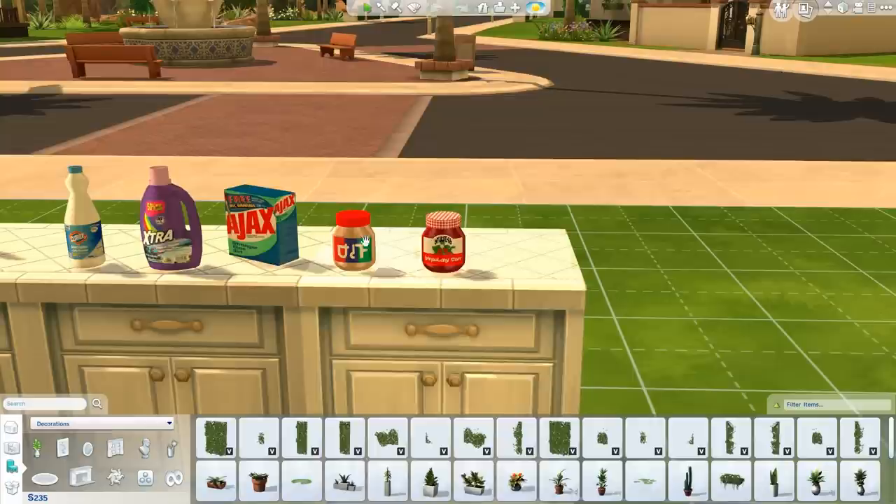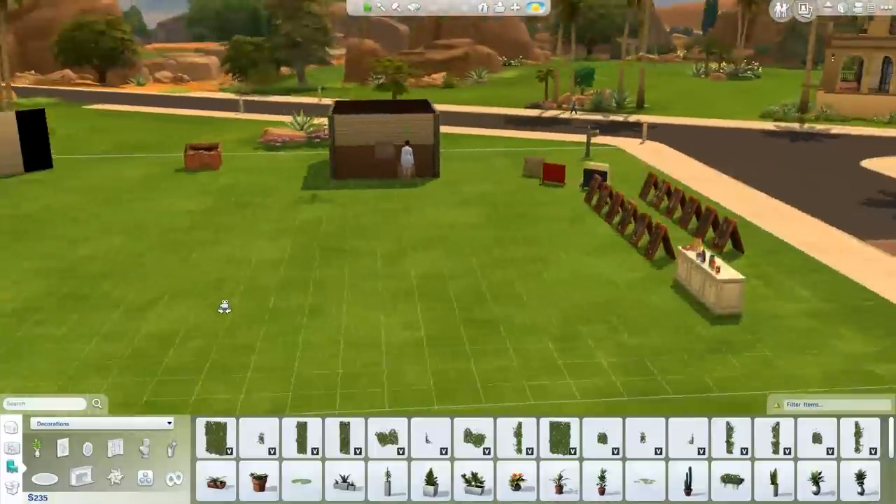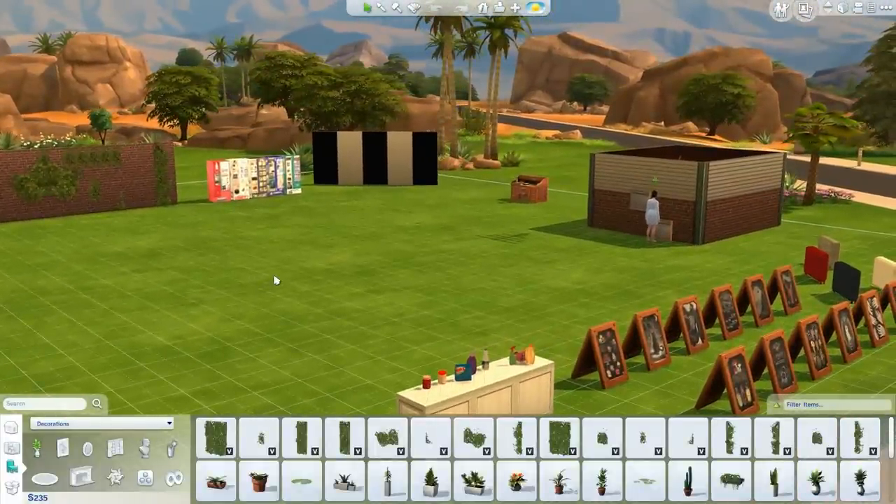Last but not least, peanut butter and jelly clutter — Smucker's and Jif, changed up to look Simlish, which is really cool. They're non-functional, just countertop décor, but perfect for a bakery or kitchen. That's all for this showcase — everything I showed today is linked in the description below, so head over to simsvip.com to download. Hope you enjoyed the video — talk soon, bye!